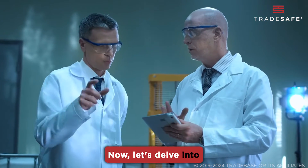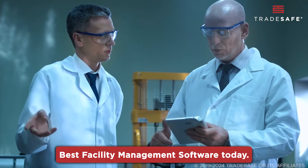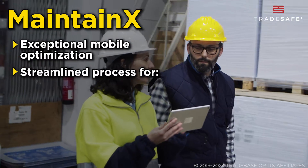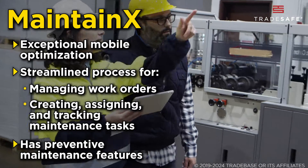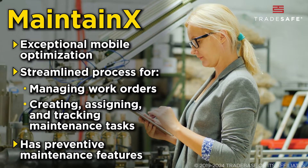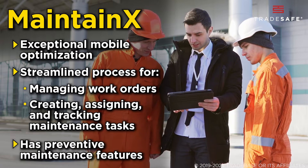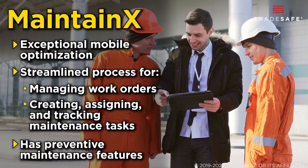Now, let's delve into our hand-picked selection of the best facility management software today. First up, MaintainX. MaintainX stands out with its exceptional mobile optimization, making it perfect for teams on the move. It offers a streamlined process for managing work orders — creating, assigning, and tracking maintenance tasks effortlessly. Its preventive maintenance features include advanced scheduling tools, ensuring regular upkeep and minimizing downtimes.